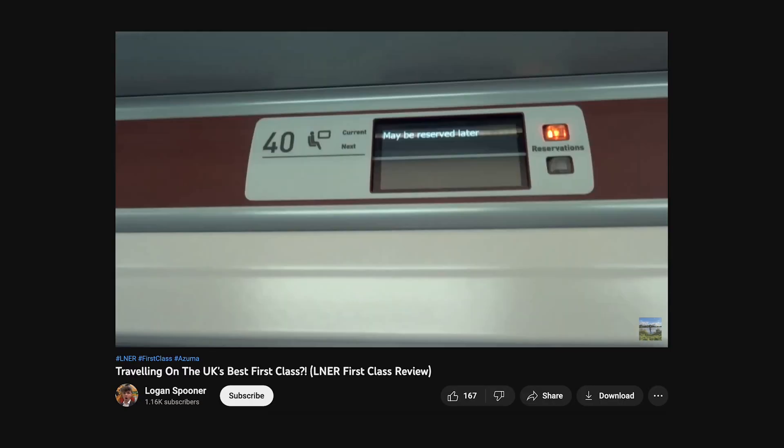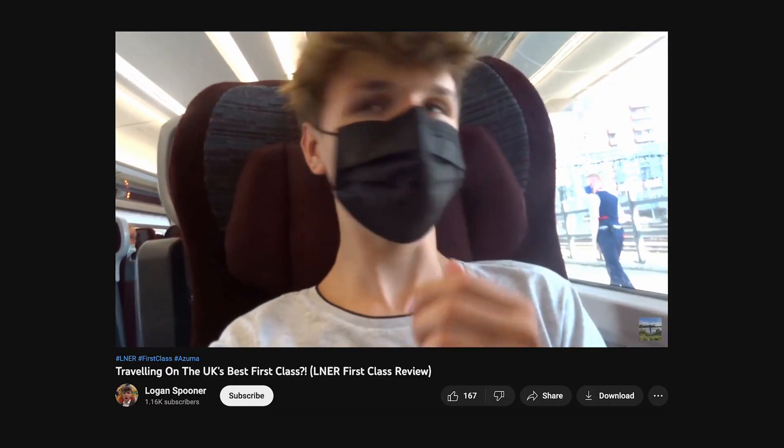Back in 2021, I reviewed LNER's First Class, but that was back in Covid, as you can tell. So I'm going to go back and see if it is actually any good.